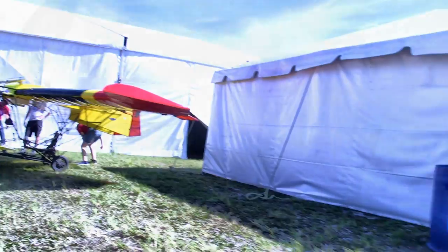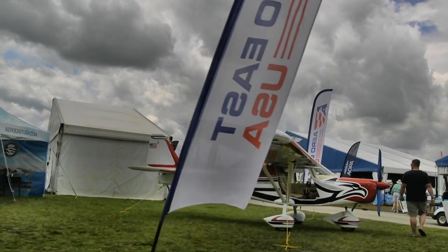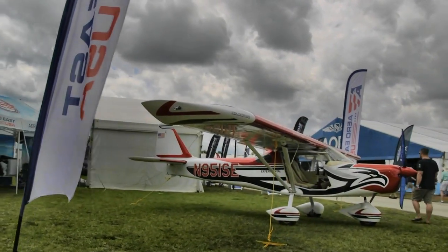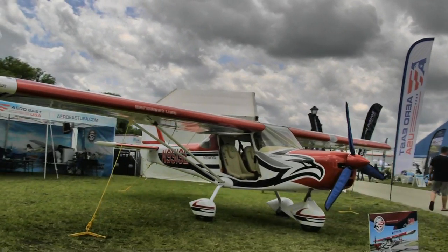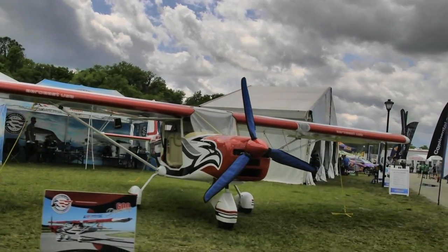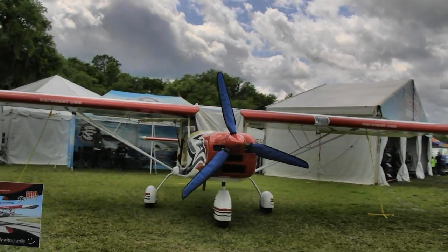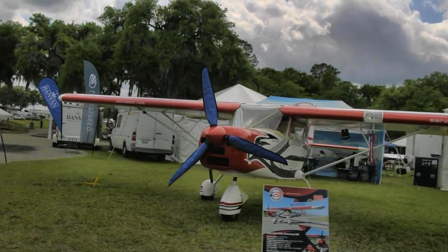Now we've come to the Aero East Discovery 600 — made in Europe but now being sold here in America, where it will be represented by Americans. It's a very handsome little airplane with some nice short takeoff and landing characteristics, represented by Aero East. You can find them at AeroEastUSA.com.